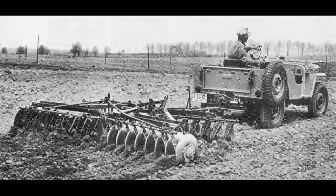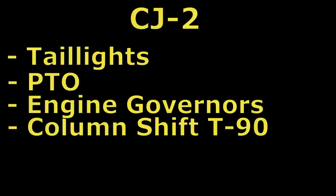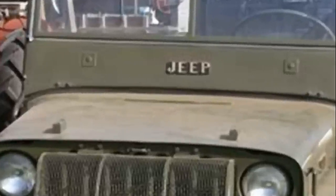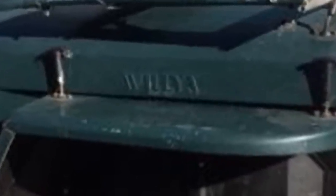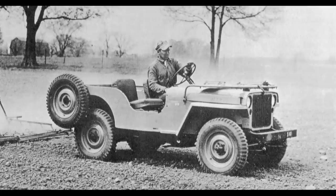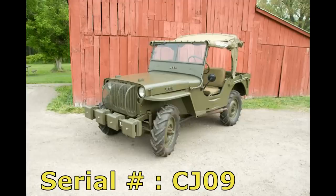The CJ2 was directly based on the military Willis MB using the same Willis GoDevil engine, but stripped of all military features, particularly the blackout lighting. They had taillights, power takeoffs, engine governors, column shift, T90 manual transmissions, a 2.43-to-1 low-range transfer case, and driver-side tool indentions. The earlier models had brass plaques on the hood and windshield that read Jeep; later models were stamped Jeep. Some CJ2s had AgriJeep plaques affixed to the dash. Out of 45 CJ2s built, only 10 have survived, and only one — serial number CJ09 — has been restored.